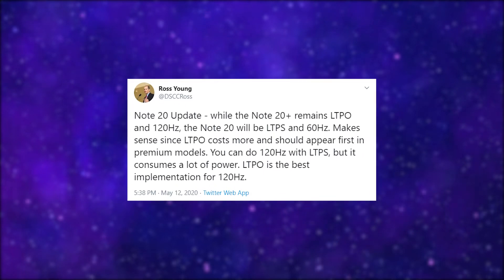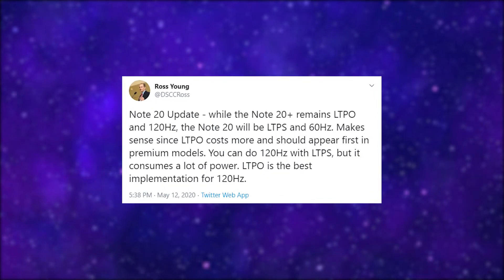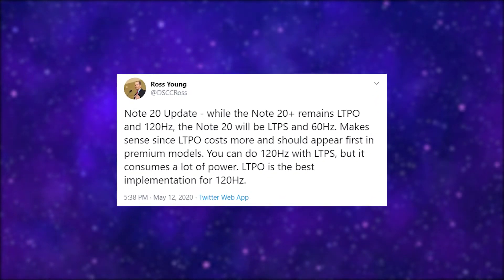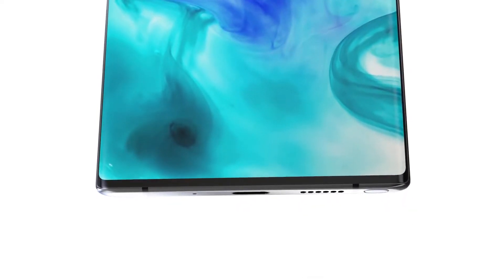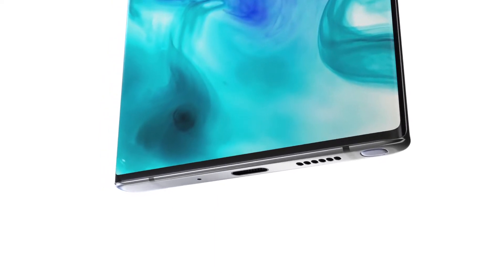LTPO is expensive but consumes less power. 120Hz is possible with LTPS, but it will consume more power. So that is maybe another reason why Samsung isn't doing it. The Note 20 is bound to have a 4000mAh battery, which is kind of small for 120Hz, where every other phone with a 120Hz display has more than 4000mAh of battery.